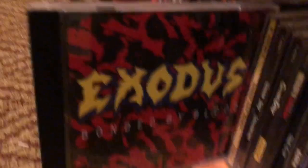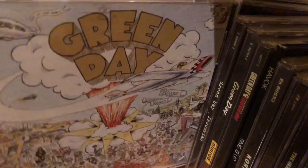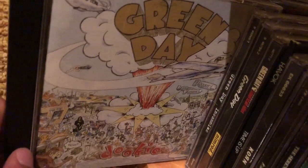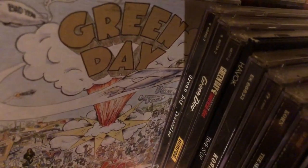Bonded by Blood by Exodus is my favorite metal album of all time — just a classic. Exodus wasn't even the first thrash band I discovered; I just really liked this album when I heard it. Dookie by Green Day — the first album I ever listened to. Green Day was the first band I ever listened to, thanks to my friend Nick who told me about them in fifth grade. I have Insomniac here too — great album.